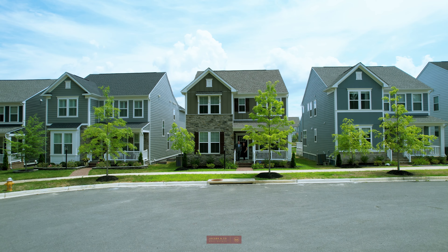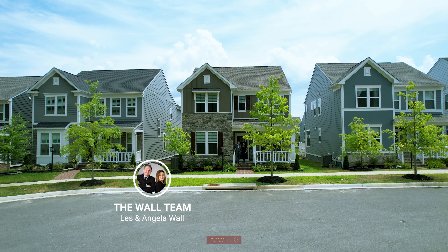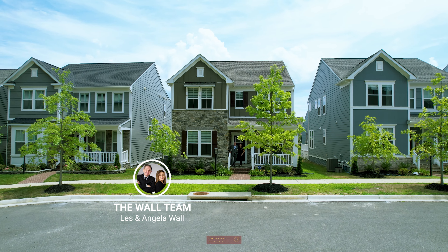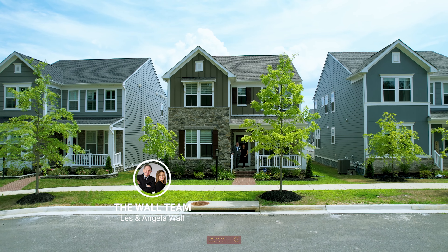What's up everyone! My name is Les Wall, and I'm Angela Wall, and we're the Wall Team with Jacobs & Co. and LPT Realty. Welcome to a piece of paradise at 1843 Magnolia Fruit Drive in picturesque Potomac Shores.